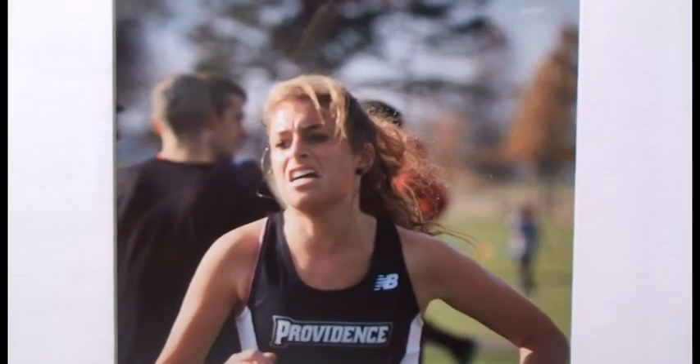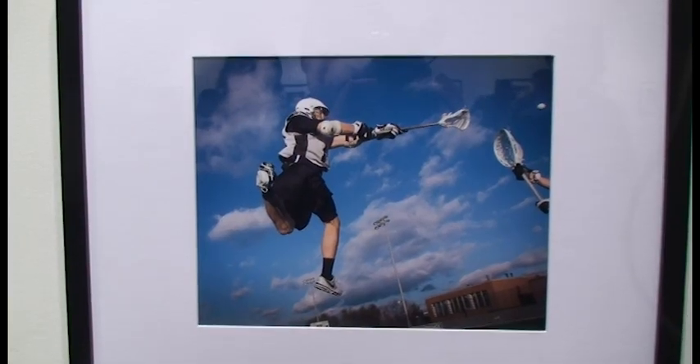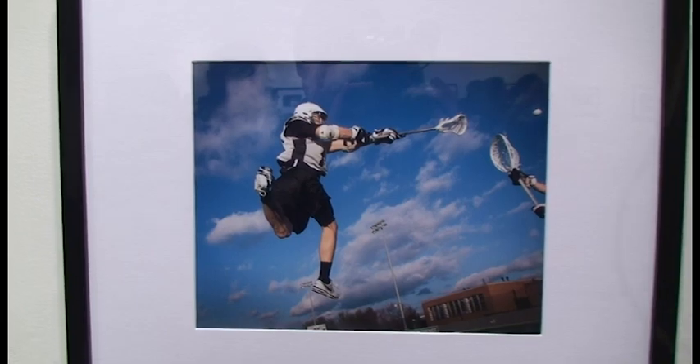Some of these experiences, like the intensity of the effort of the young woman running, obviously physically spent at the end of her run, you can translate that into maybe the effort you're going to give in a classroom. And know what it means to give your best, whether it's on an athletic field or in academic achievement.